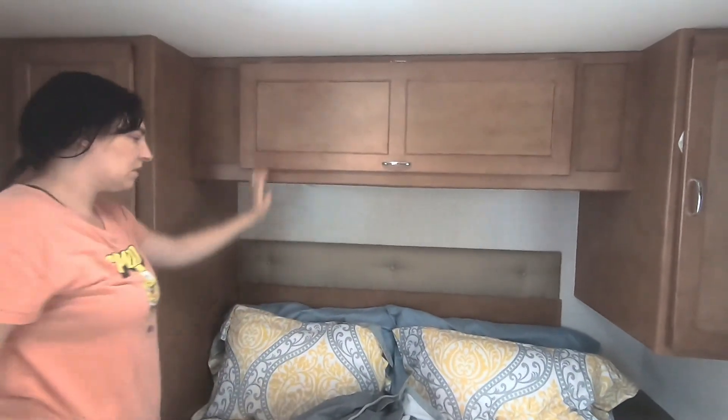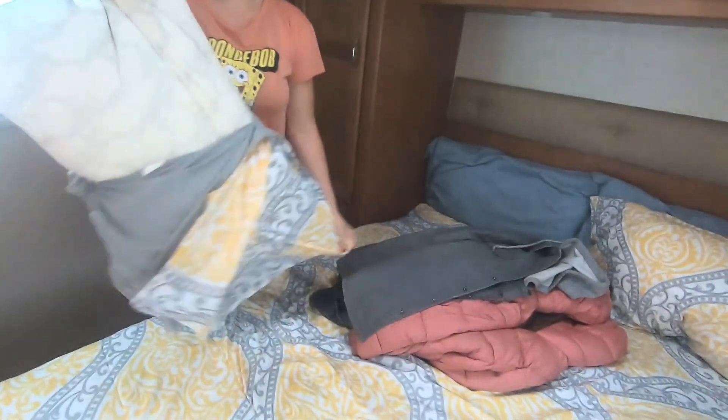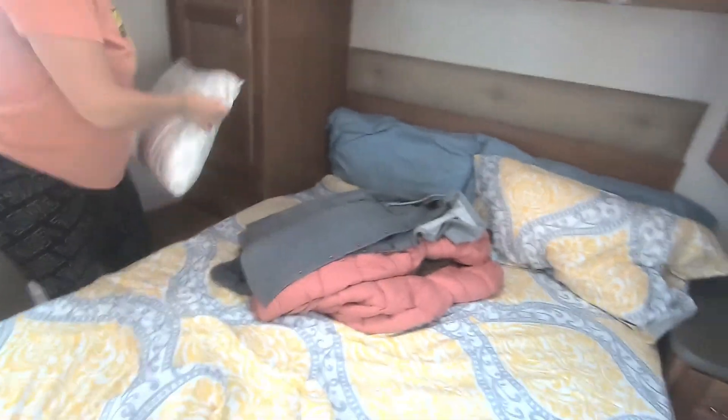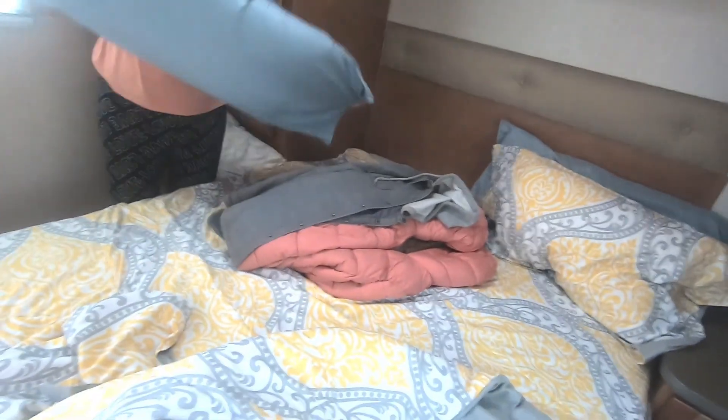You always want to have extra linen for your guests — pillowcases and sheets. We usually wash them after every use, whether they were used or not. We wash everything.